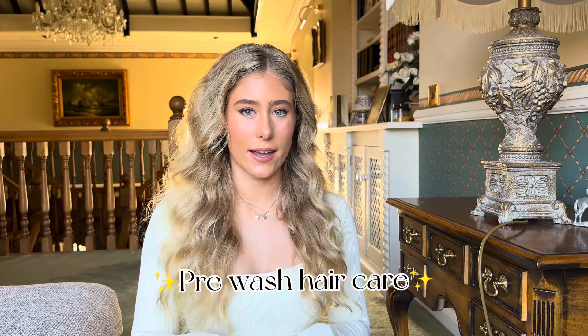I've got to the stage where whether I go out on a night out or during the day, without fail someone will come up to me and comment on my hair, ask what products I use, how I get my hair to be like it is, how I get it thick and healthy. So I thought I would share the products that I use, and this video specifically is going to be about the pre-wash hair care that I use.